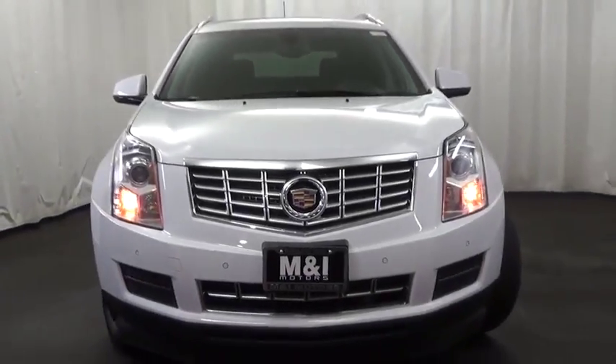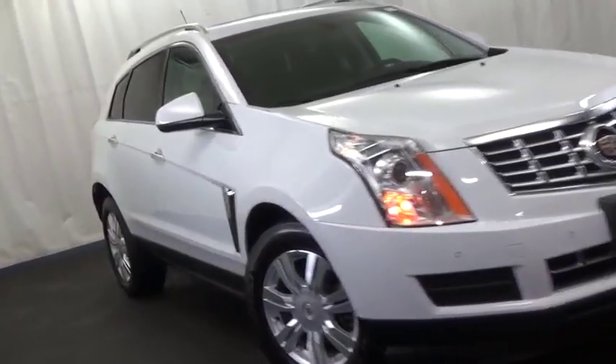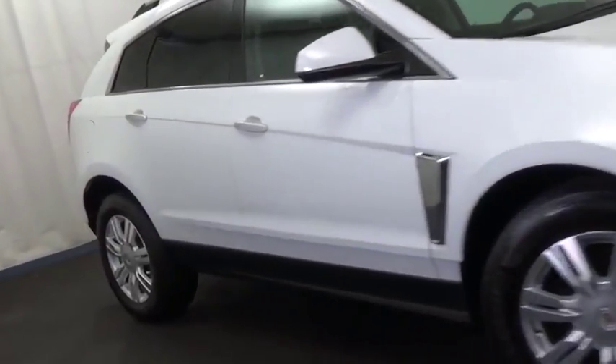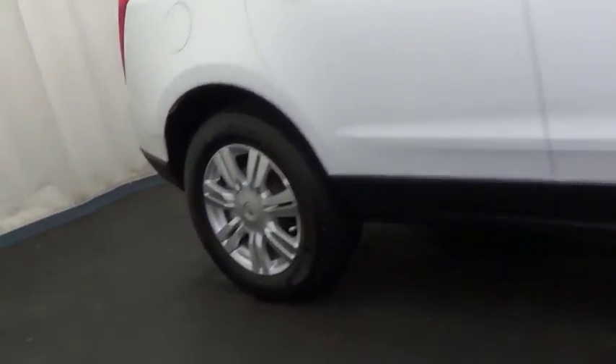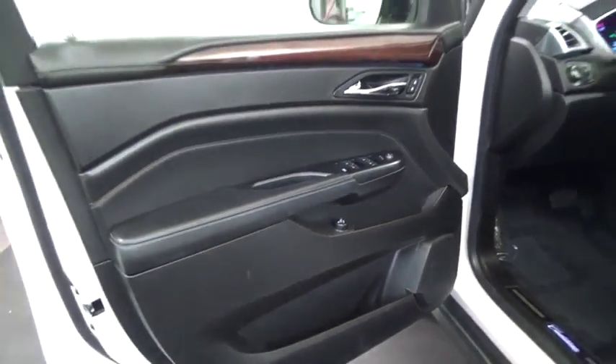2015 SRX. The Cadillac SRX is beautiful from every angle. For driving enthusiasts, there's track-tuned handling, advanced engine power, and the added confidence of available all-wheel drive.